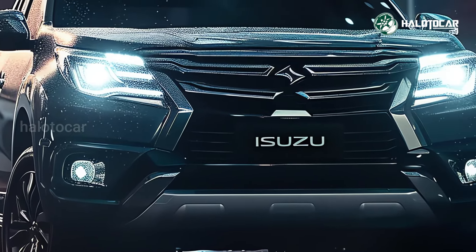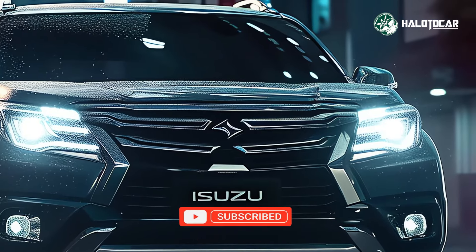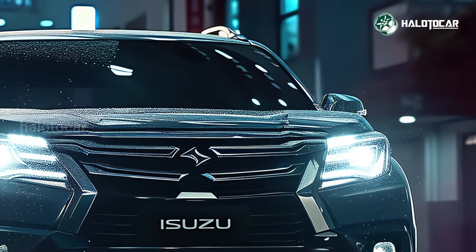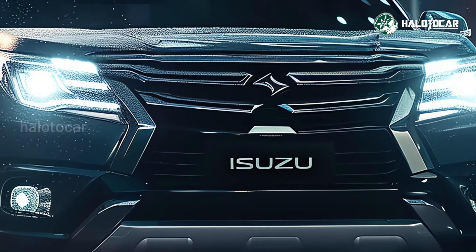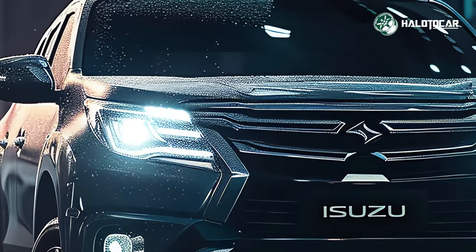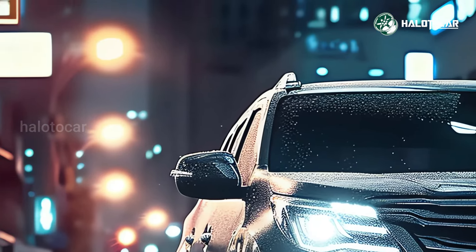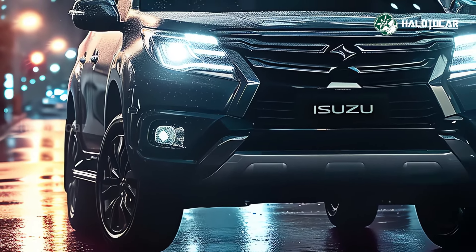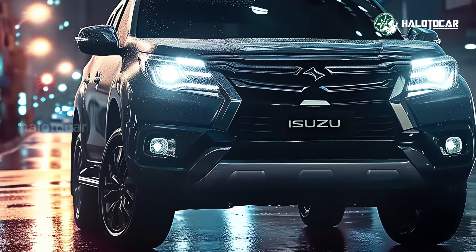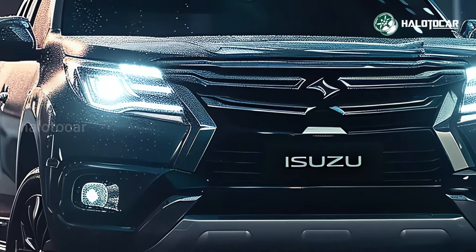Both performance and fuel economy are excellent in the 2025 Isuzu MU-X Hybrid. A sprint of 9.5 seconds is all it takes for this vehicle to reach 100 kilometers per hour. When traveling within the city, fuel consumption is 14.5 kilometers per liter, and when traveling outside the city, it rises to 18.5 kilometers per liter.